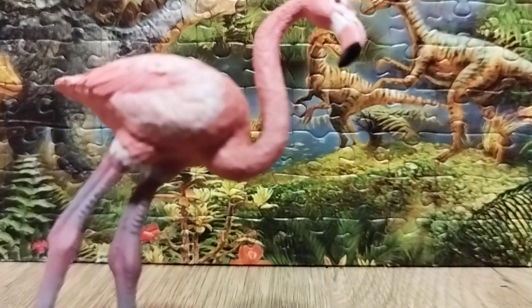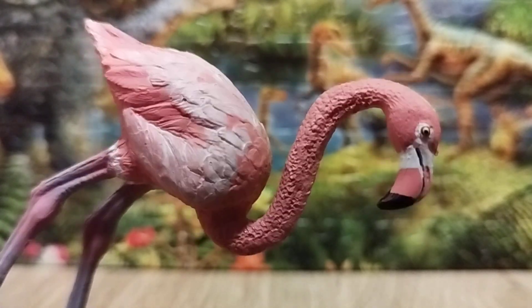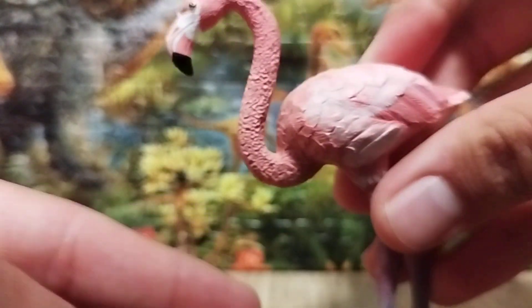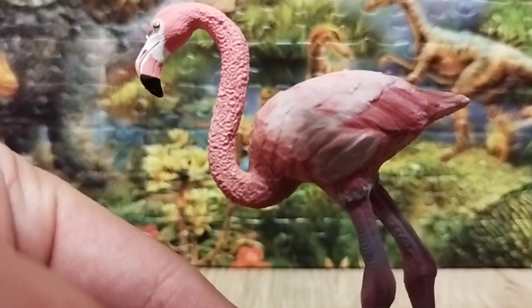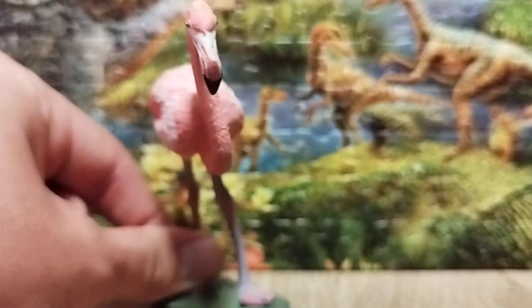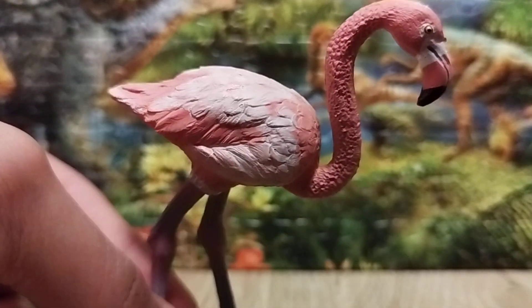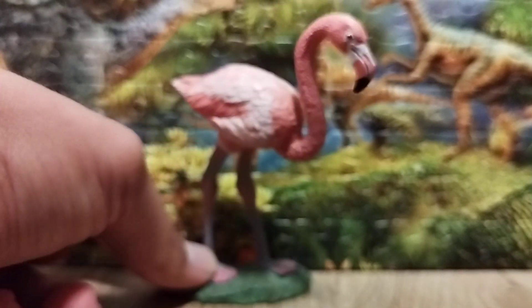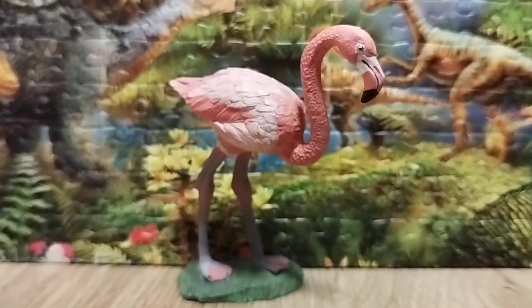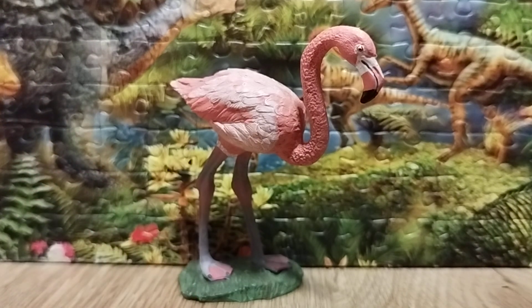Now let's talk about the sculpt on this flamingo. This flamingo is particularly good in design — I think it's a pretty nice addition representing this animal. They do have captive flamingos in most countries, and it doesn't stand very well on its own. But I like the pose — it's posed on one leg over a leaf base, which helps it stand, though it might fall over if not careful.